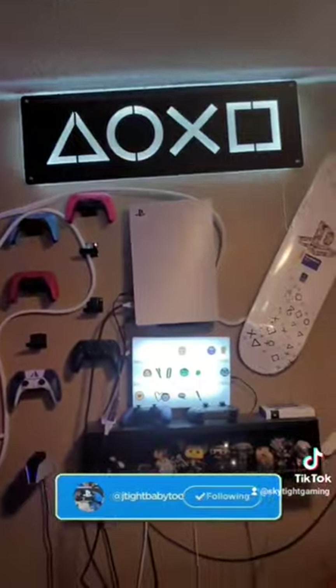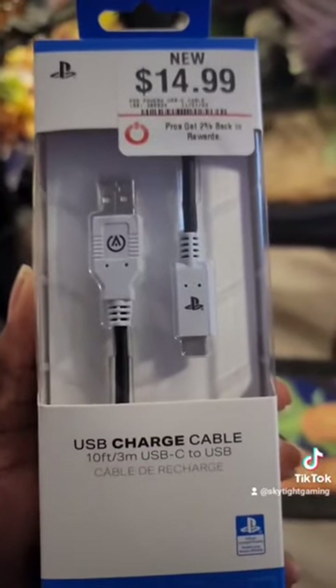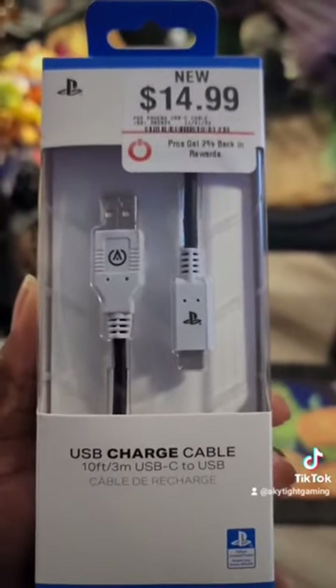My system is on the wall, but as you can see my TV is here and my PlayStation is way over there. I also picked up this 10-foot USB Type-C cable — haven't opened it yet, but again it's official PlayStation.